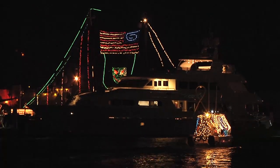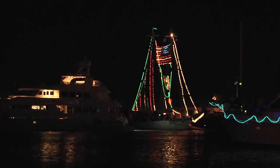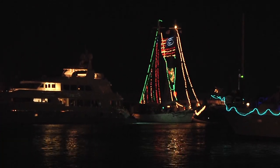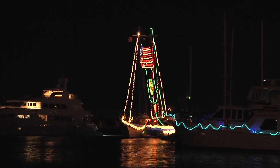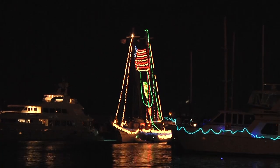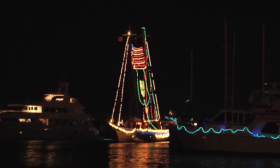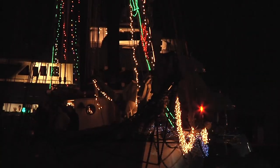We see some tall masts making their way in through the Key West harbor. Looks like the Grinch is coming into view, but the Grinch looks like he has a big heart. The Schooner Western Union is a 130-foot schooner and she's Key West's flagship.